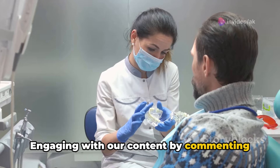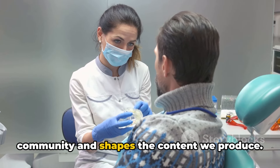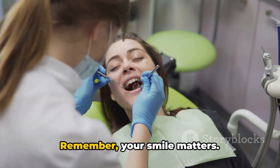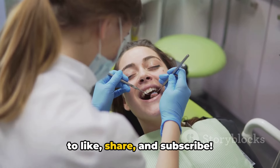Engaging with our content by commenting and asking questions further enriches our community and shapes the content we produce. Taking active steps to explore dental health options is crucial. Remember, your smile matters. Thank you for watching, and don't forget to like, share, and subscribe.